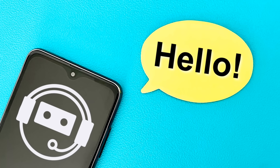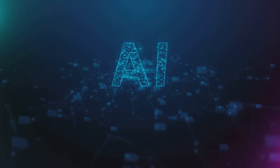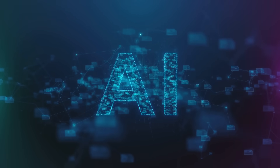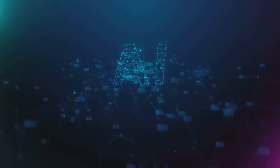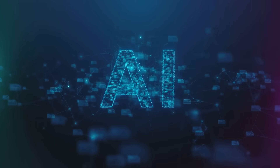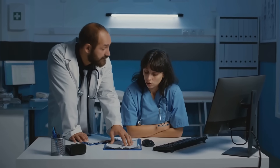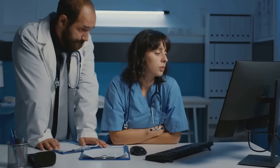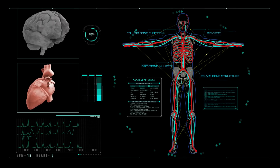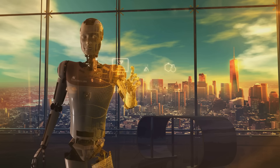AI's potential to revolutionize patient monitoring is just the tip of the iceberg. Imagine if we could predict health events before they happen — this is no longer imagination, thanks to artificial intelligence. AI has made great advancements in healthcare, particularly in its ability to analyze and interpret complex medical data. One key application is predictive analytics, a method that uses historical patient data and real-time monitoring to foresee potential health events and complications. AI algorithms examine large amounts of patient data encompassing medical histories, lab results, and lifestyle habits, identifying patterns that might signify a potential health issue. For example, changes in heart rate or blood pressure could indicate an imminent cardiac event, while alterations in blood glucose levels could warn of the onset of diabetes.